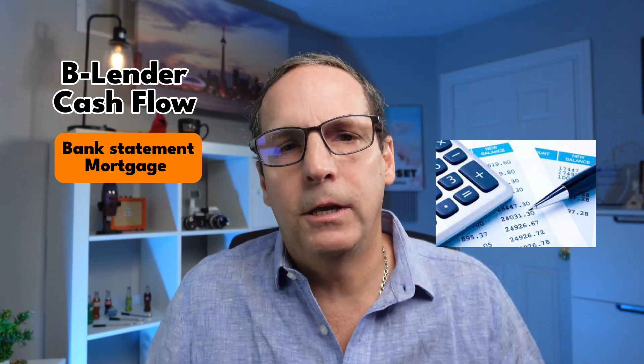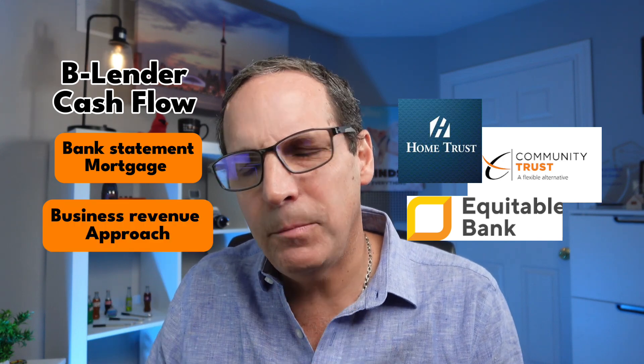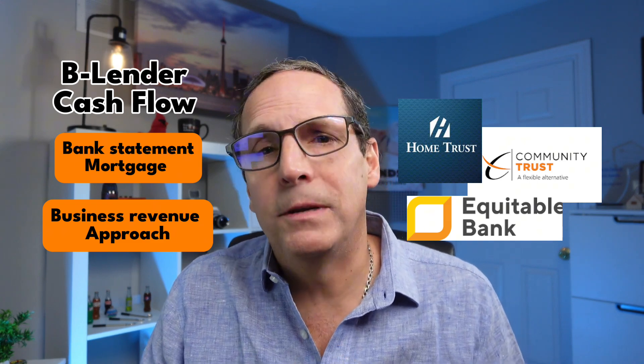Option number two is a cash-flow-based approach with B lenders. Some people call this program bank statement mortgages. This second option is with a more flexible lender — what we call a B lender. These lenders are great if your net income doesn't reflect the true health of your business. Instead of focusing only on your net income, B lenders will typically look at your business's overall cash flow or revenue. Instead of calculating your ability to repay based on income reported on your tax returns, we can use a large percentage of your business revenue as your qualifying income, presenting a more forgiving and realistic picture — especially if you have significant write-offs that reduce your net income.